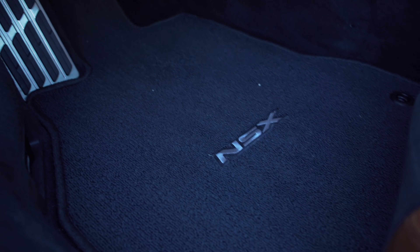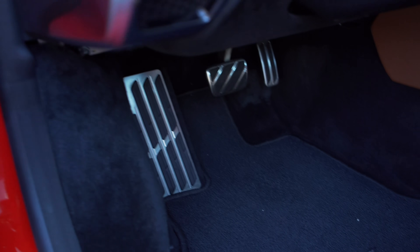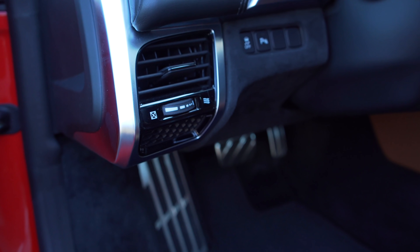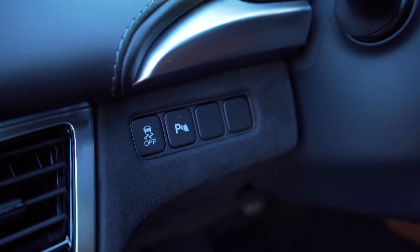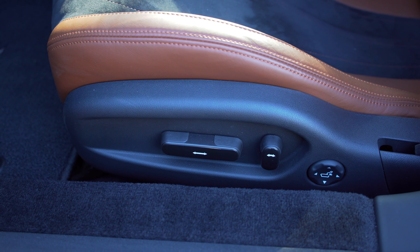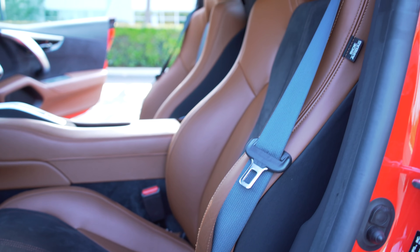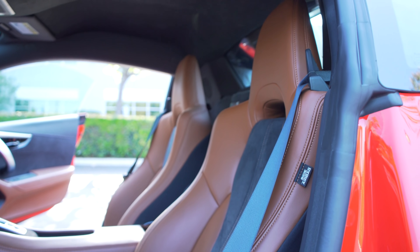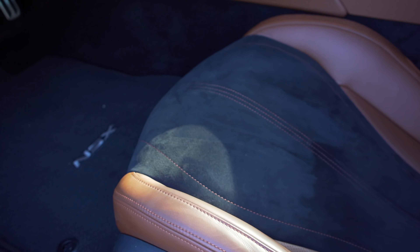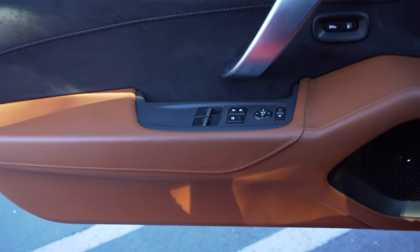There's a speaker up here for your ELS sound system, aluminum pedals, NSX-branded mats, an aluminum trim on the left side of the vent, a honeycomb pattern underneath the vent, and more alcantara. Moving to the seats, you have very minimal controls and unfortunately cannot adjust height. But the seats themselves look incredible — they have alcantara in the middle which is supposed to hold you in place when cornering since it's a grippier material. Let's hop in and check out the rest.